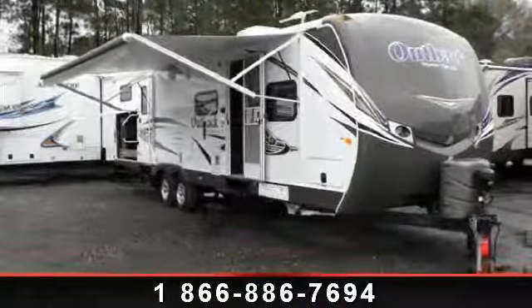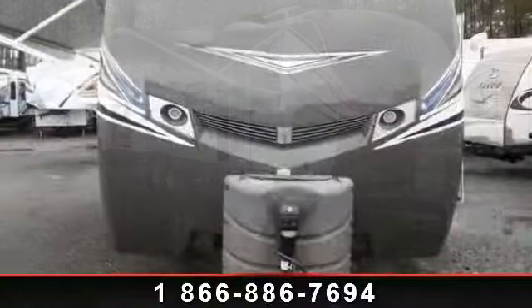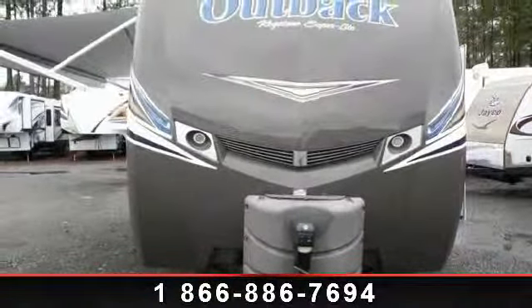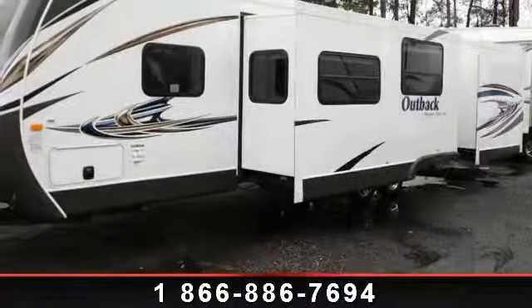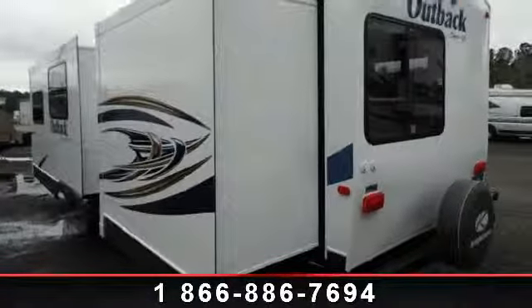Imagine yourself in this 2013 Keystone Outback 312BH. Whether you are planning on vacationing, adventuring, or just relaxing, this travel trailer does it all. This unit is perfect for those looking to maximize fuel efficiency but maintain all of the conveniences of a well-appointed, feature-packed RV.